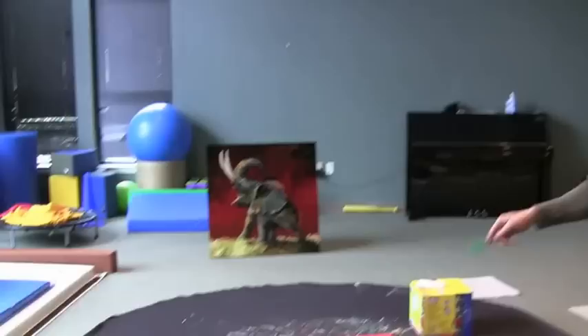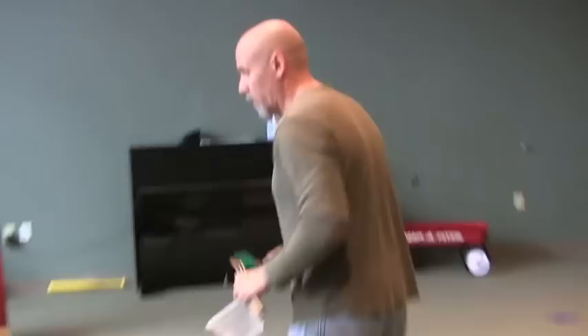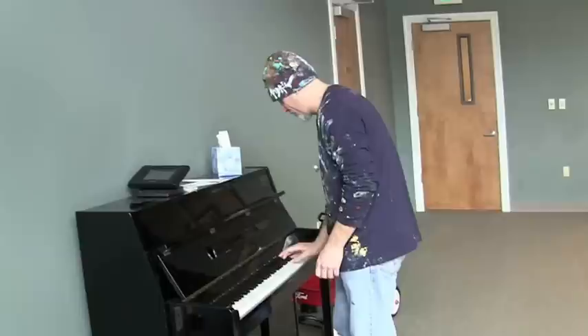I'm at Mitchell's Place today, working with kids. We're going to be painting that elephant right there. Mitchell's Place works with kids who have autism. This is for a fundraiser. And we're going to bring in a class, one by one, to paint.